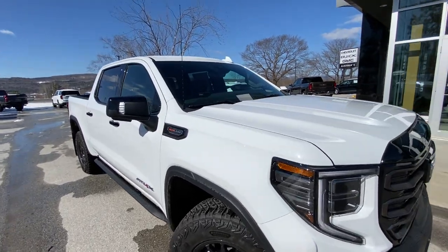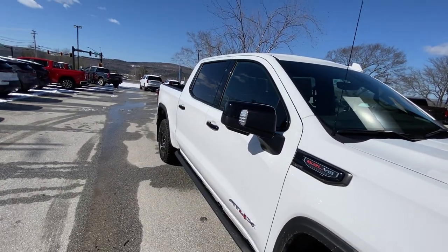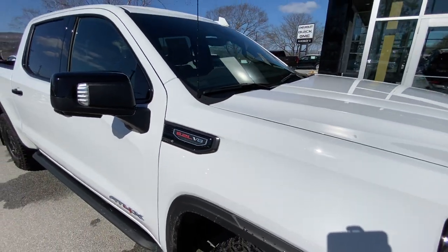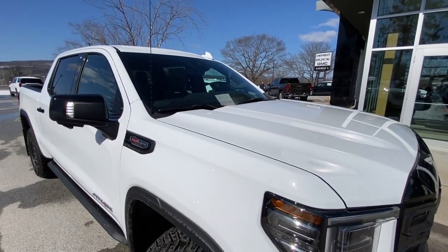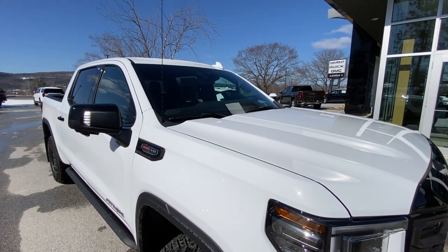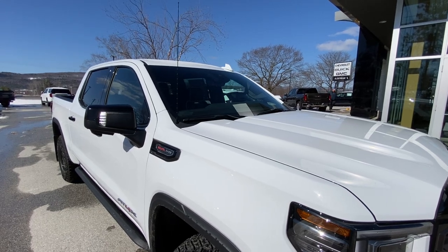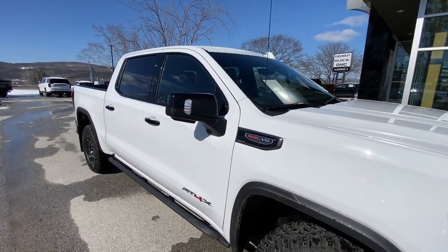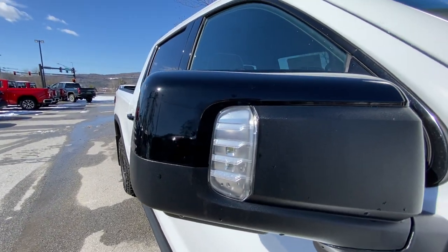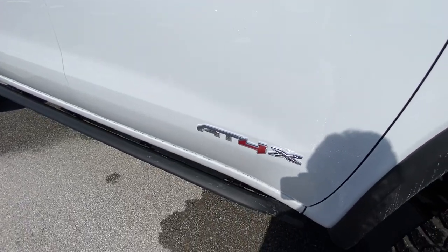On the exterior here, we have a beautiful Summit White paint color. You can see the sun is hitting that very nice. Nice little 6.2-liter V8 engine badge. This is a 6.2-liter Ecotec3 V8 engine married to a 10-speed automatic transmission. With that combination, you're going to get about 420 horsepower and 460 pound-feet of torque, which is phenomenal for this half ton. And these beautiful high-gloss black painted mirror caps with built-in LED and blinker indicators — those are LED lamps. Beautiful AT4X badging.